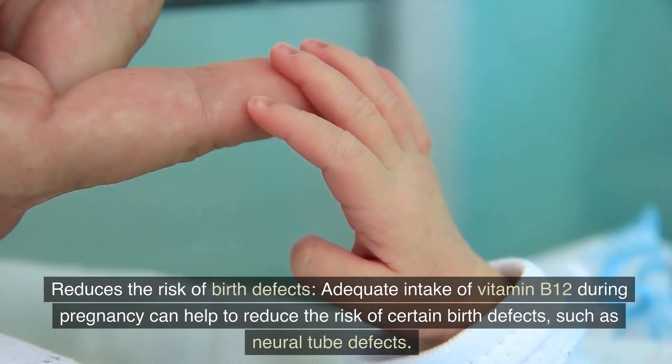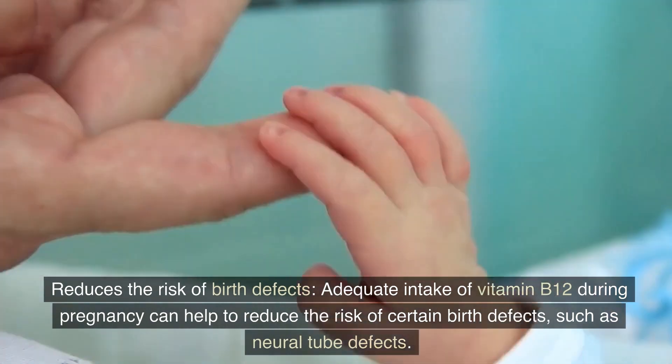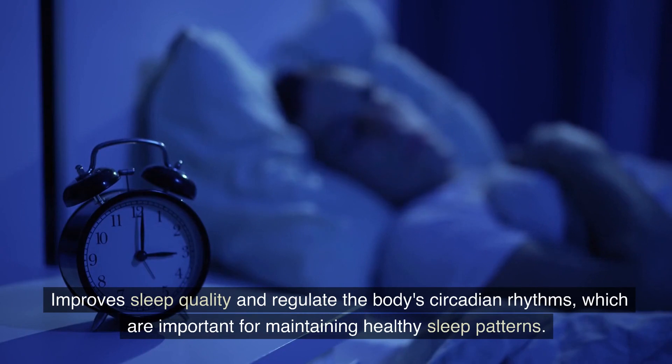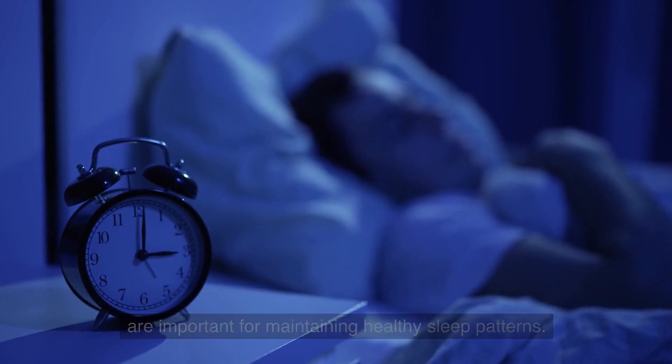Vitamin B12 also helps to maintain the health of the digestive system by promoting the growth of beneficial gut bacteria. Adequate intake of vitamin B12 during pregnancy can help to reduce the risk of certain birth defects, such as neural tube defects. It also improves sleep quality and regulates the body's circadian rhythms, which are important for maintaining healthy sleep patterns.